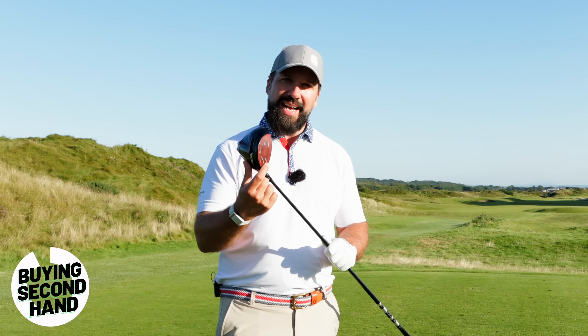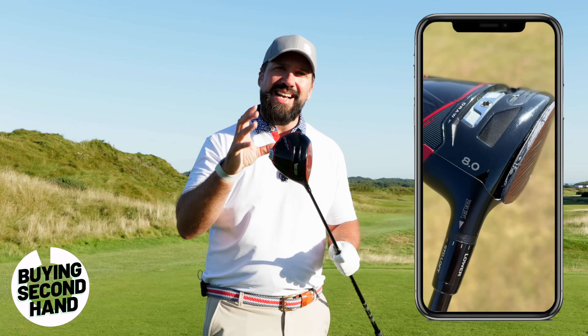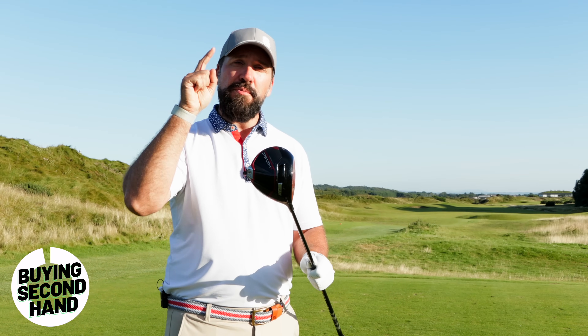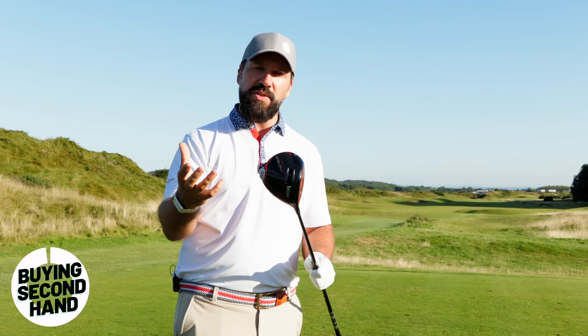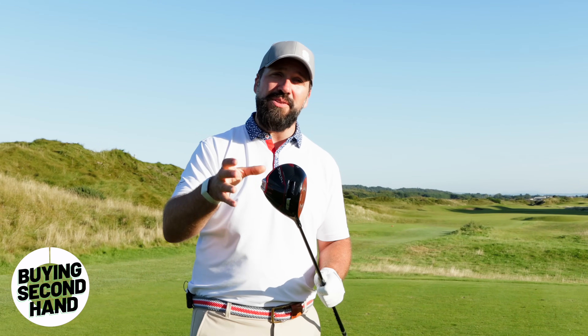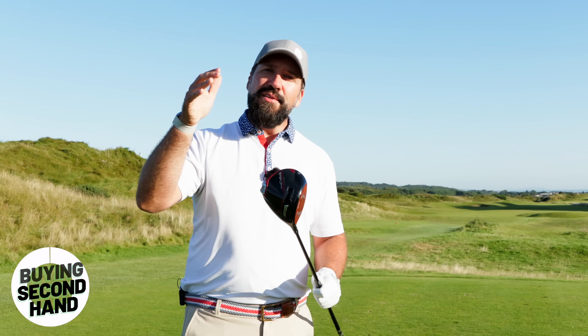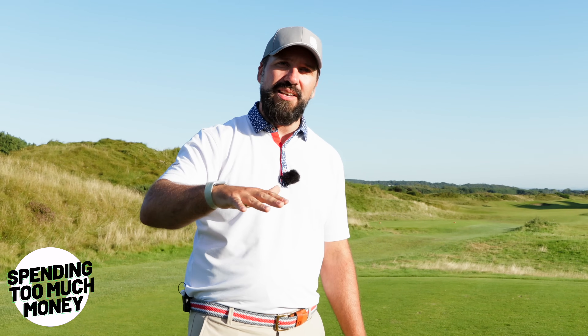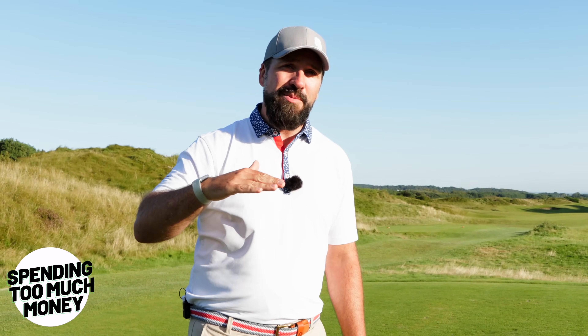The face has popped out and I've had to have it replaced. TaylorMade have very kindly sent me new ones, but if you bought this from a shop new it would still be under warranty, so you could take it back and get it replaced. If anything like that happens to your new driver and you buy second-hand, chances are that warranty is gone — if you break it, you're not going to be able to replace it.